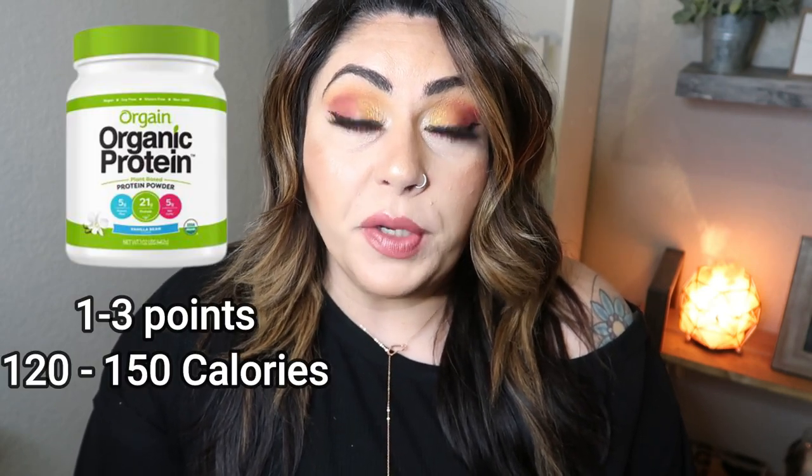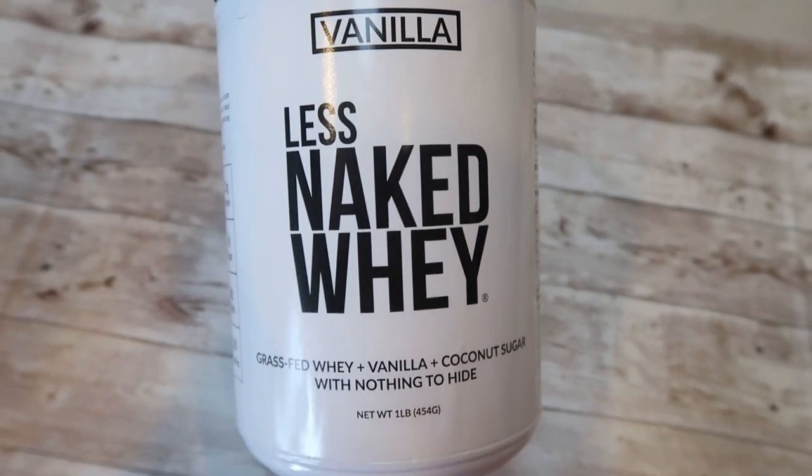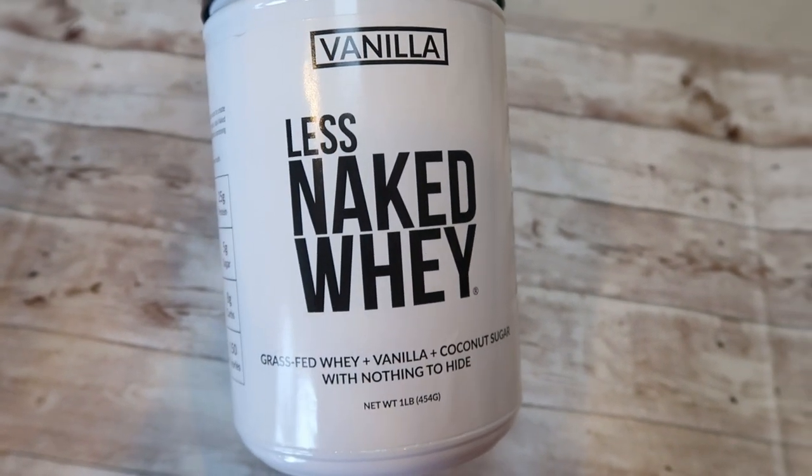Orgain also makes a really good protein powder, similar to their protein drink — the clean version. They have vanilla, chocolate, and some other flavors in their protein powder. And I also really like Less Naked Whey — it's less naked because there's not a lot of ingredients in there. I've only tried the vanilla and I ordered it off of Amazon, but it's really delicious and again a nice, clean option for a protein powder.